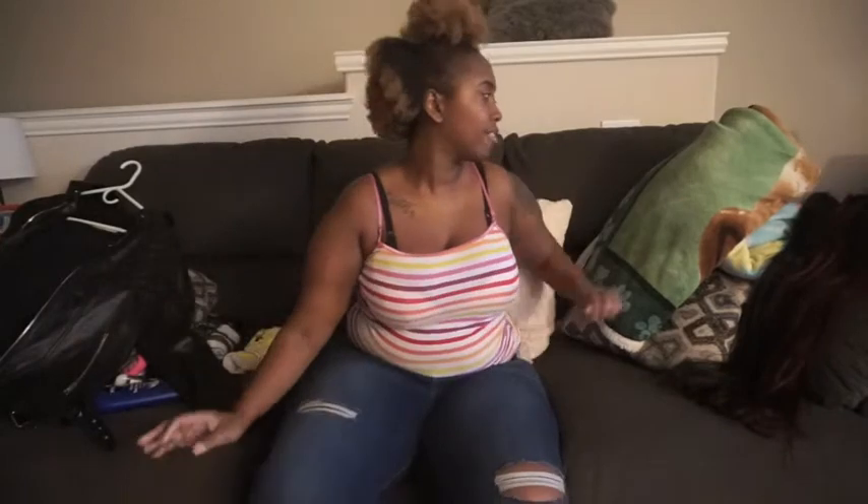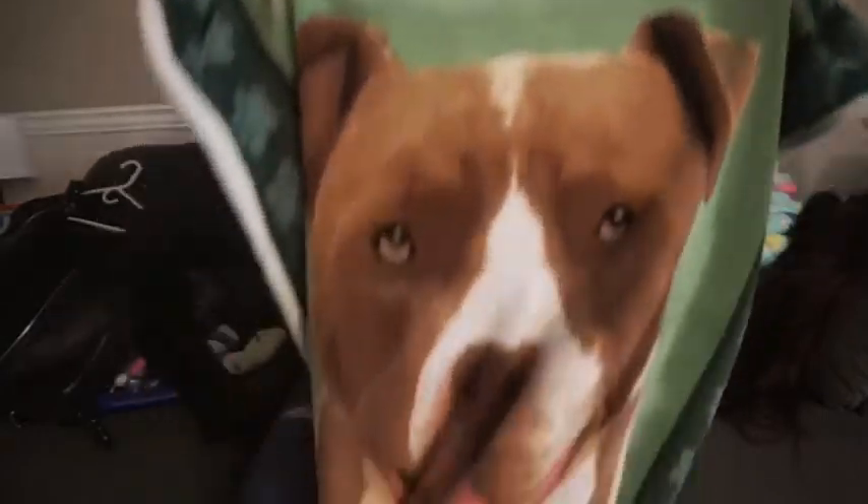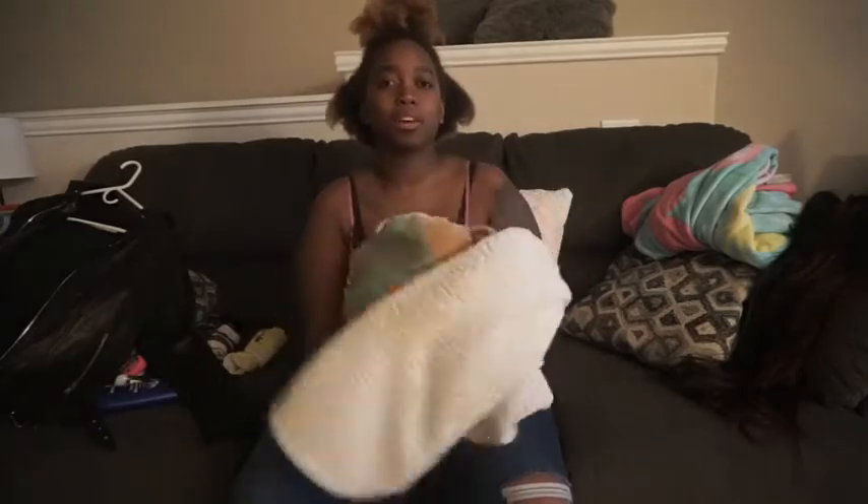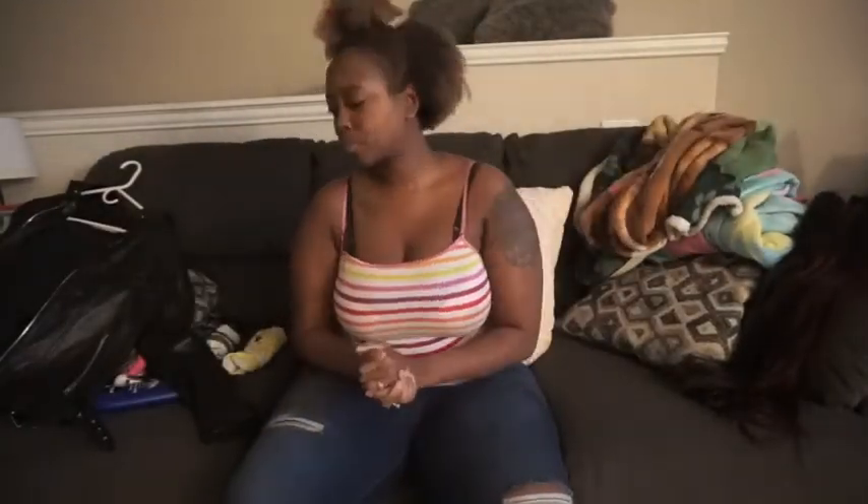Next we're going to talk about blankets — you can't have too many blankets. This one is my favorite. I got it a couple years back and it has a picture of my dog on it because I love my baby. If you guys follow me on Snapchat you've seen her a couple times. It's really big, thick, and cozy — I love this blanket.